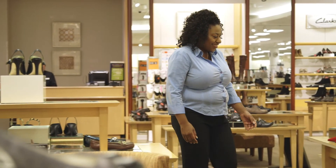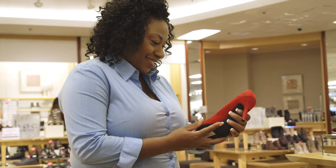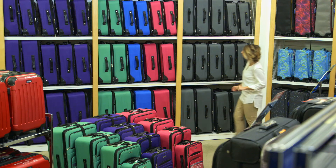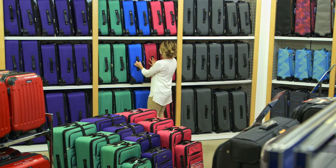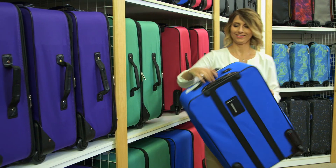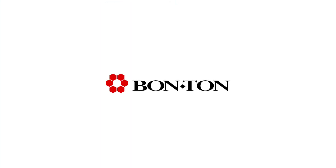I think any type of technology, especially like RFID, that allows us to become more efficient with our hours and our payroll, is going to benefit us. So if we can spend less time doing the non-selling functions and more time taking care of the customer, it's going to help grow our business.